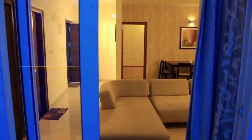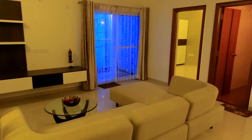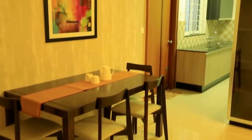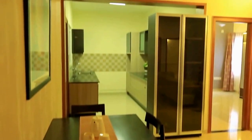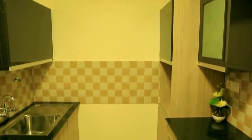Large UPVC sliding windows with mosquito netting offer lots of fresh air and natural light. The dining area leads into the modern gourmet kitchen with granite countertops, ceramic tiling, and plenty of space for cabinetry all the way up to the ceiling.